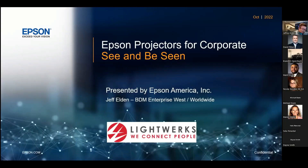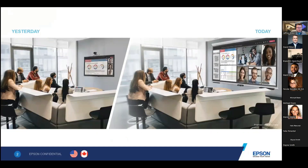I appreciate the time. Special thanks to the Lightworks team and to my buddy Mark for helping me get started. From Karen Smith and I — Karen is the main point of contact for all things Epson at Lightworks, and I support Karen. My name is Jeff Eldon, I'm the BDM for the Enterprise team on the West Coast, which covers Colorado West all the way to Hawaii, including Alaska — and in many cases, worldwide, as many of these customers have a worldwide presence. So let's get started.